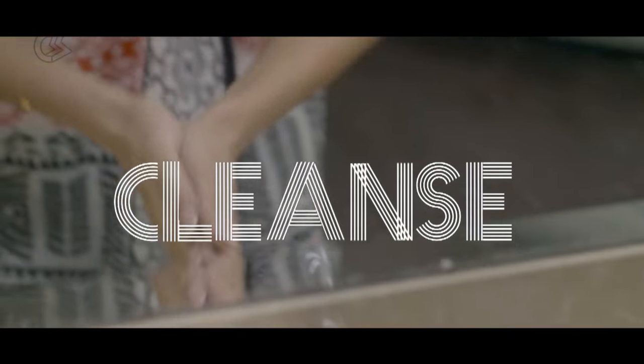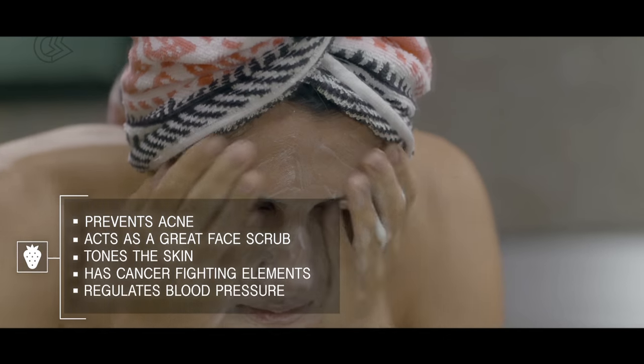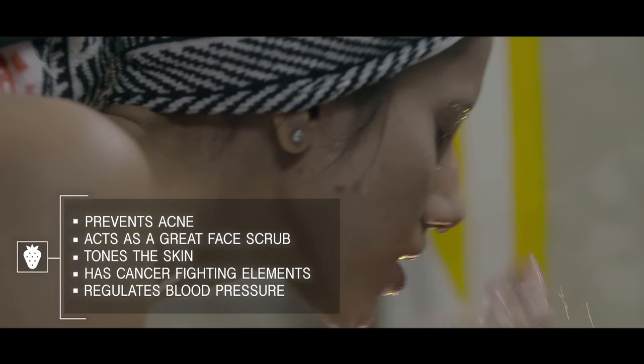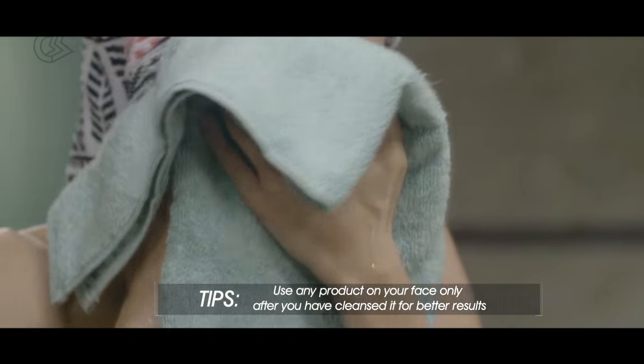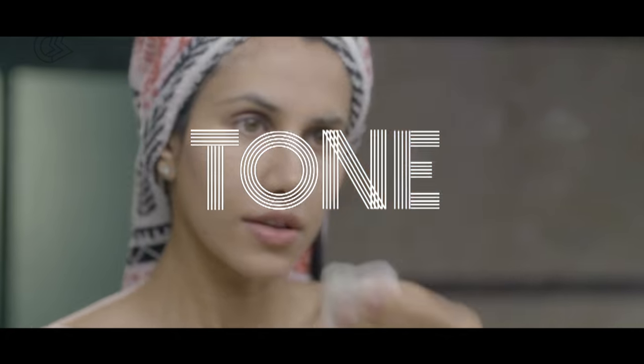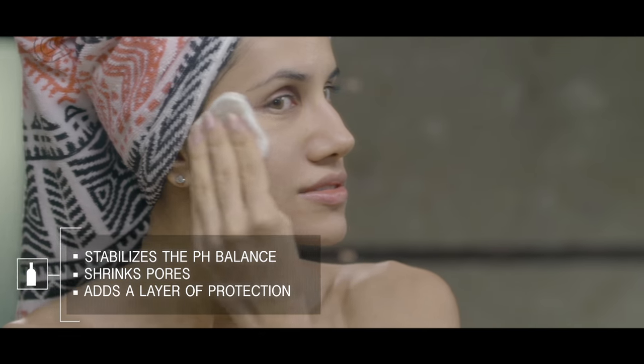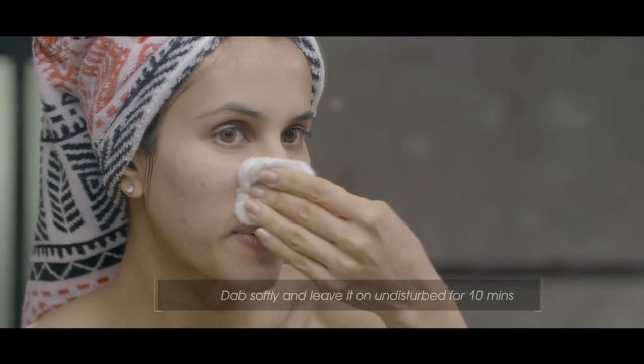Cleansing your skin during the day and before bedtime is essential, as it's important to get rid of dead cells and purge the excess sebum. Toners are very beneficial for those who have oily or acne-prone skin. When you're traveling and you can't wash your face with water, use a toner to cleanse your face.